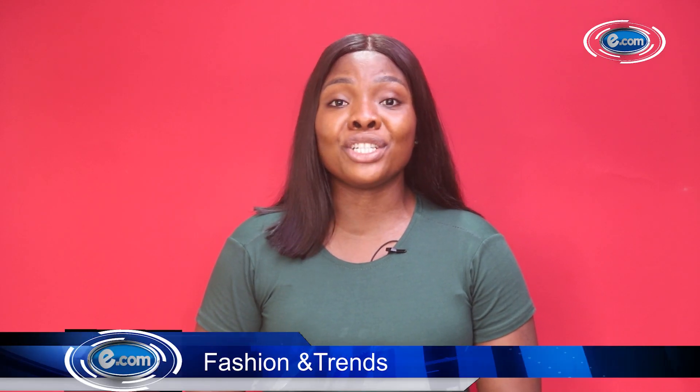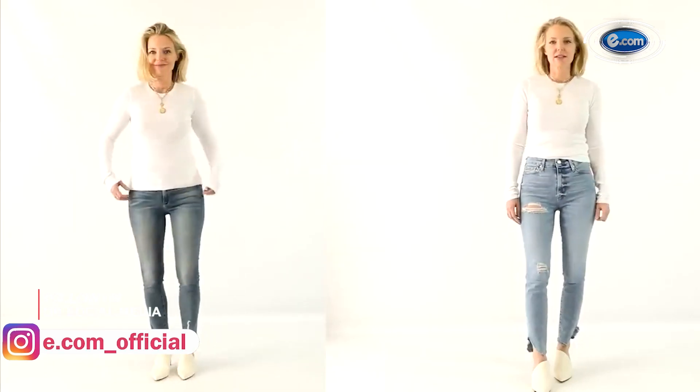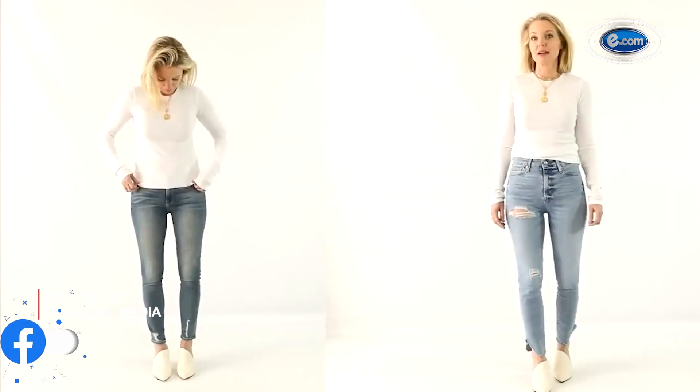Hello people, welcome back to another episode of our fashion and trends. Today I'll be teaching you how to dress to look slimmer. It is always good to embrace your unique body types because girl, you're perfect — but if you wish to make yourself look a bit slimmer, then I'm here to help you.